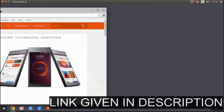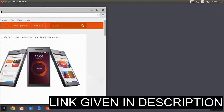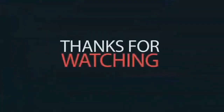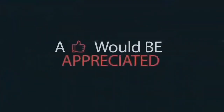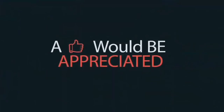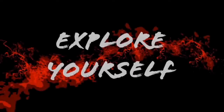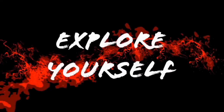So hope you liked this video. We will give the download link in the description. Subscribe to give support so we will post more videos like this. Thank you very much, see you next time.